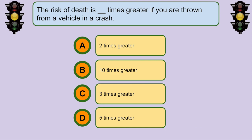The risk of death is... D. Five times greater if you are thrown from a vehicle in a crash.